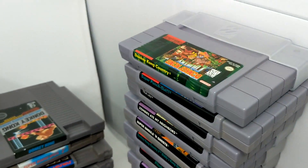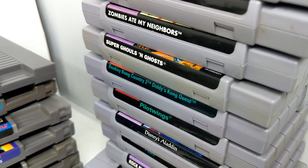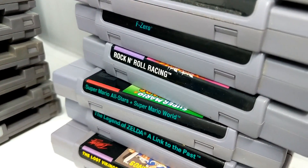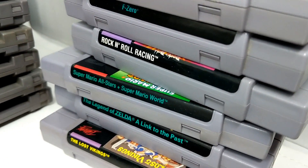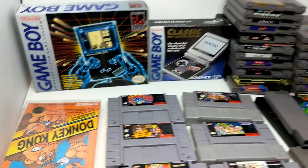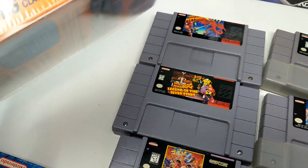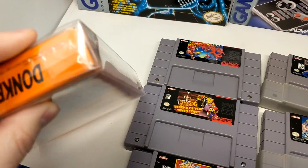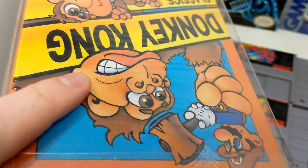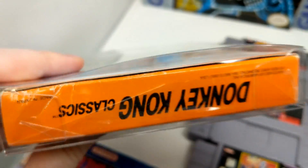Then some SNES games including Donkey Kong, Super Punch Out, True Lies, Zombies Ate My Neighbors, Super Ghouls and Ghosts, Donkey Kong Country 2, Pilotwings, Disney's Aladdin, F-Zero, Rock and Roll Racing, Mario All-Stars plus Mario World — one of the greatest cartridges of all time — Legend of Zelda: A Link to the Past, The Lost Vikings, and then Donkey Kong complete in box that almost looks like it might be sealed. It's definitely got wrapping on it — we'll have to look at that one closer.